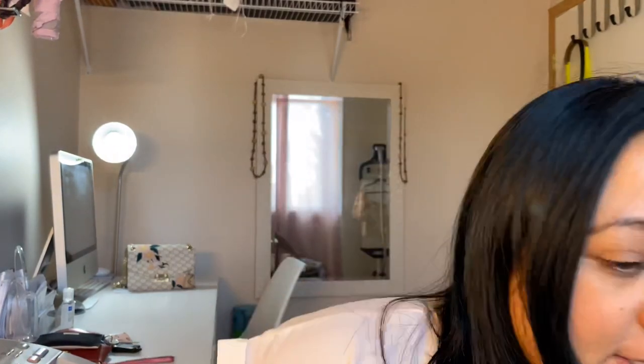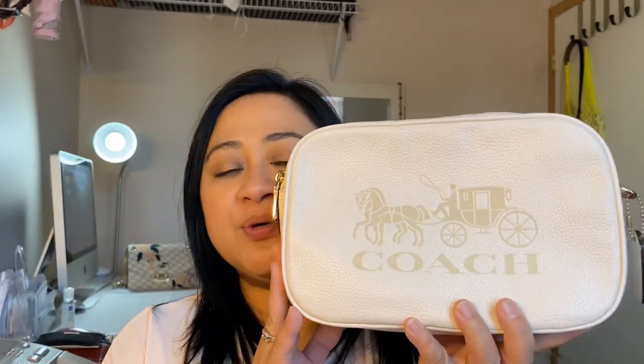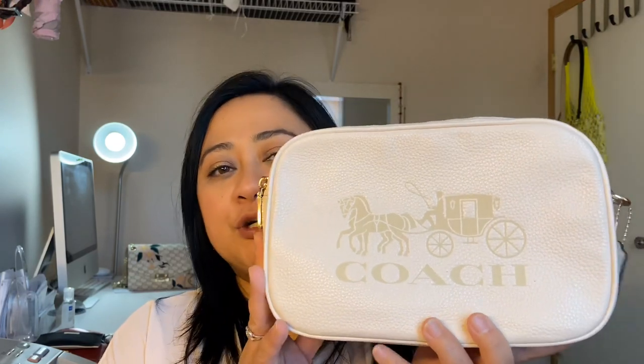Hey guys, hope you're all doing well. Today's video is a request from one of you — sweet lady T saw my Coach bag and requested a review. So that's what I'm doing today. I purchased this bag last December — to be exact, December 22nd, 2019 — so I've had this bag for almost six months now.